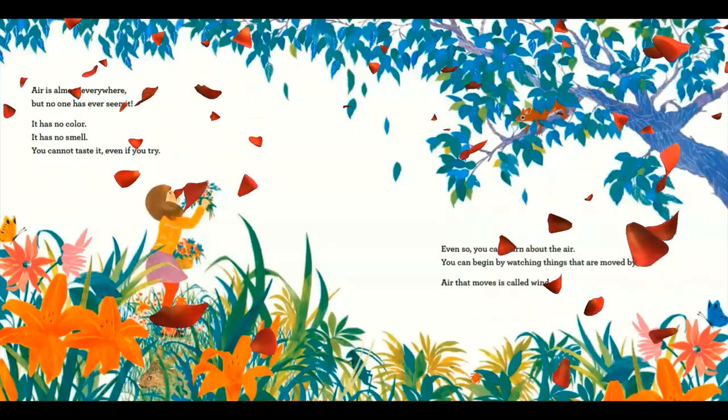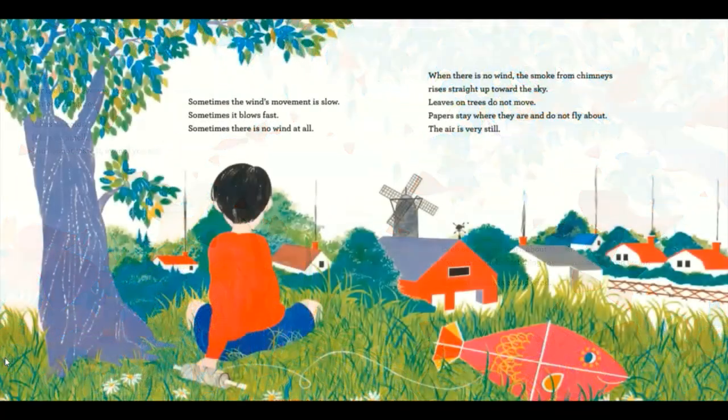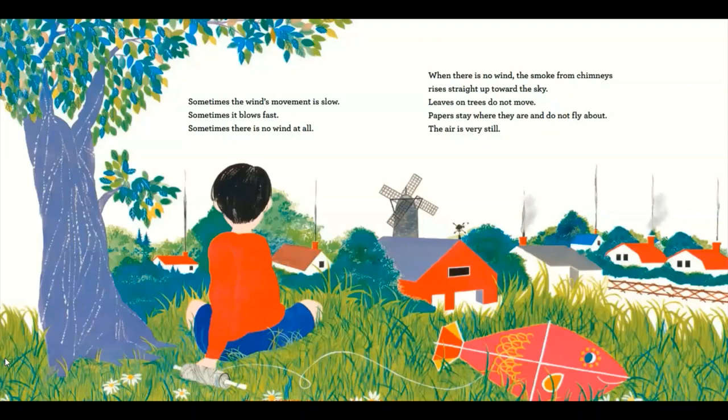Air that moves is called wind. Sometimes the wind's movement is slow. Sometimes it blows fast. Sometimes there is no wind at all. When there is no wind, the smoke from chimneys rises straight up toward the sky. Leaves on trees do not move. Papers stay where they are and do not fly about. The air is very still.